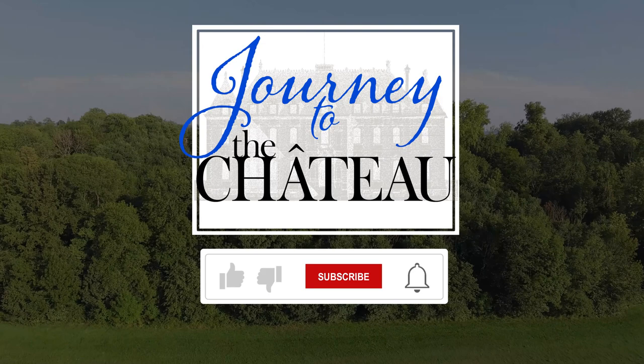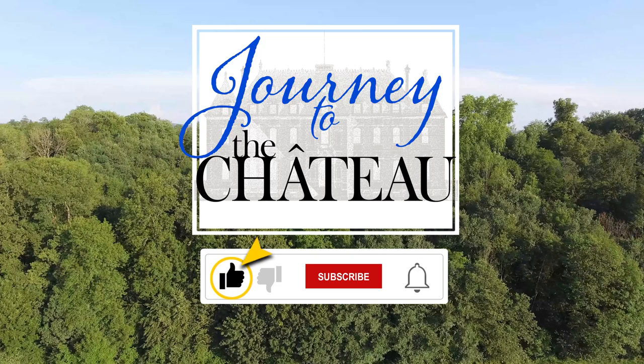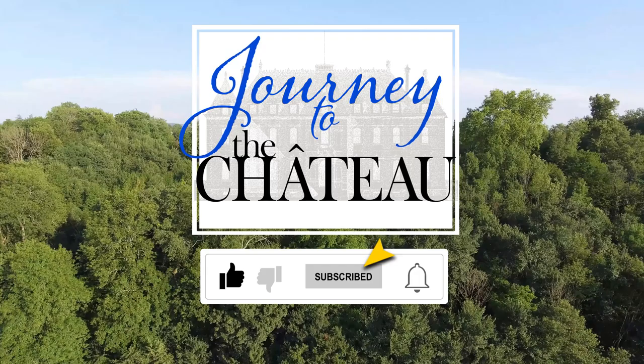If you enjoyed this video, please use the like feature to let us know. Don't forget to subscribe to our Journey to the Chateau YouTube channel if you'd like to see more. Once you've subscribed, you can tap the notification bell in order to receive all notifications from our channel. Thank you.